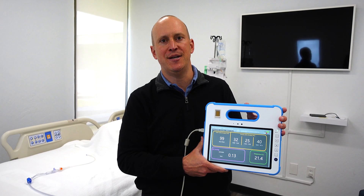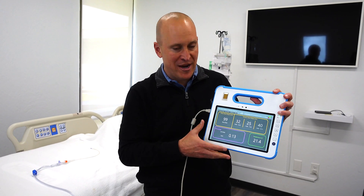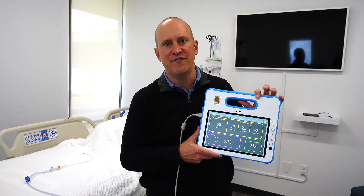What the engineers did in record time is they created a brand new application, and this is designed to get the information that you would see inside the room, outside of the room, next to the infusion pump.